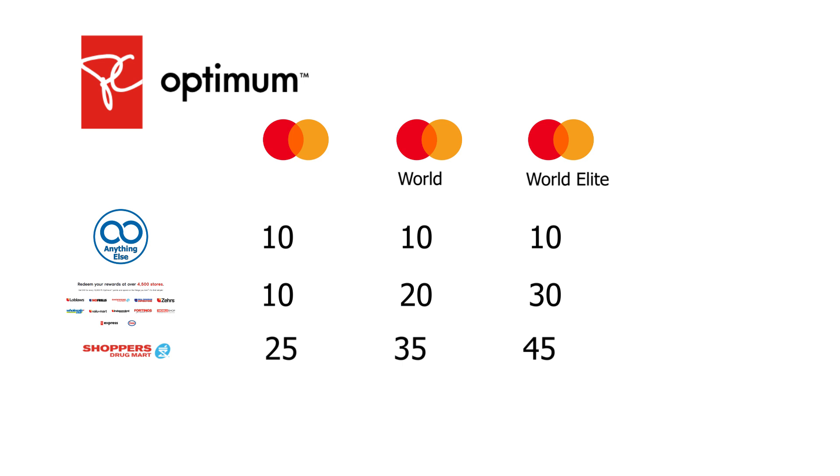At Esso gas stations, earnings work out to roughly 30 points per dollar minimum across all three no-fee cards. That breaks down as 10 points for using any of the three cards, plus 10 points for being a PC Optimum member, plus 10 points per litre. So approximately 30 points per dollar at the pump. The per-litre component does fluctuate with fuel prices, but 30 points per dollar is a reasonable estimate.